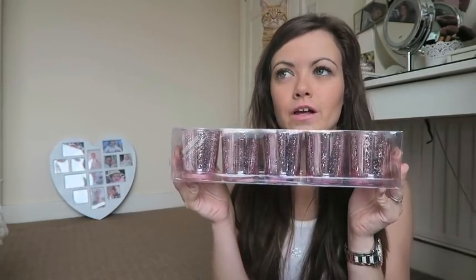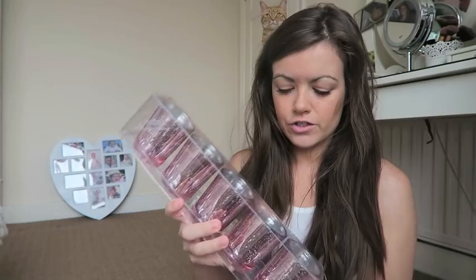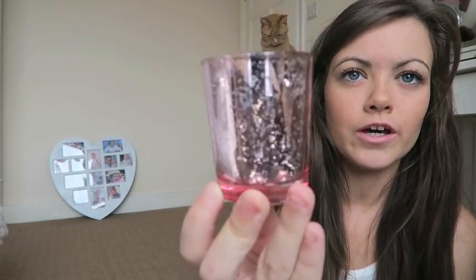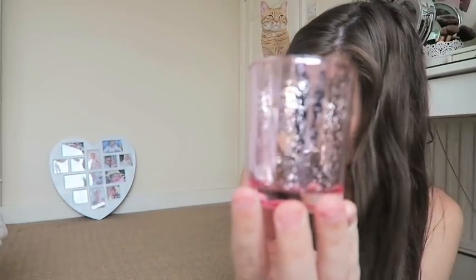I got these from Home Bargains — just tea light candle holders. Our colour scheme is pink and white or ivory, and I just got these because they were so cheap. Even if I don't use them all it's not the end of the world. If some tables are a bit bare — the cake table or the gift table — I can just scatter a few of these around with a little tea light in. They're kind of speckled glass so when you light the candle it shines through in this beautiful pink colour. I've got five of them.